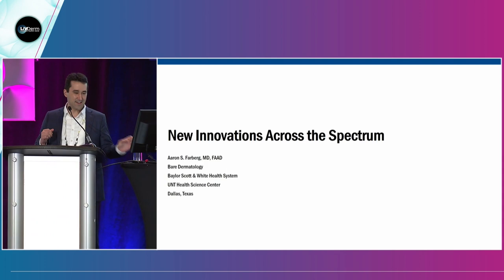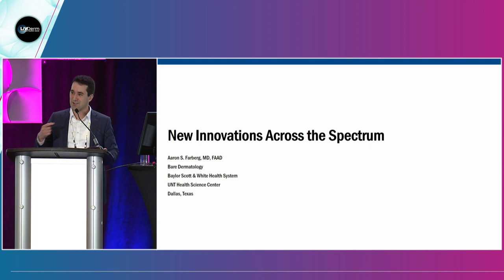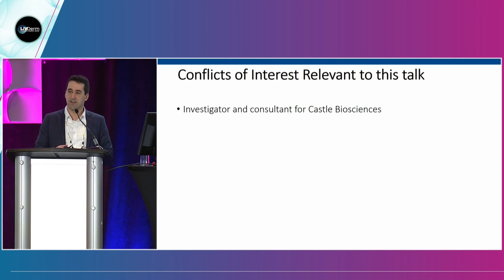Let's keep this going. We discussed GEPs yesterday and are doing a bunch today. We're going to cross over on a couple of items, so don't worry — I'll click through the repeats from what Chris covered. We're talking about new innovations across the spectrum. I'm Aaron Farberg, private practice down in Dallas, Texas. I am an advisor for Castle Biosciences, and we'll be talking about some of their items today.